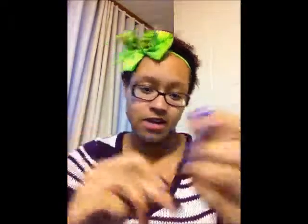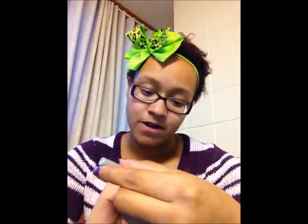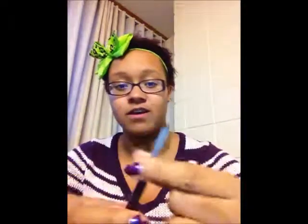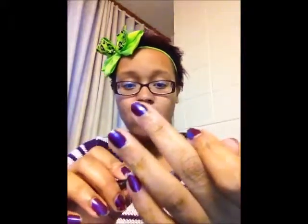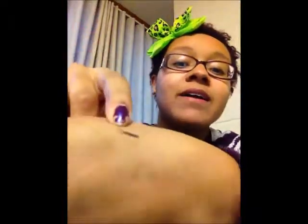You also get an eyeliner — the one I got is number 15 Intense Aubergine, their Quick Liner for Eyes Intense. It's one of the twist-up ones but I think mine is broken because it doesn't scroll up. It's a purpley, mauve-like brown — hard to describe, but it's kind of purpley and it's nice.